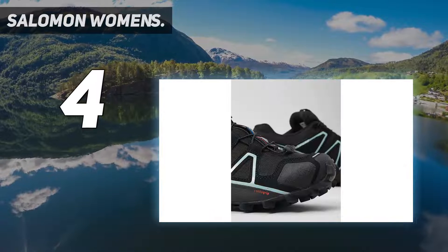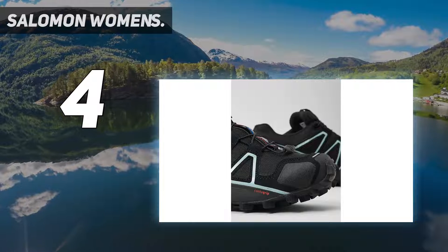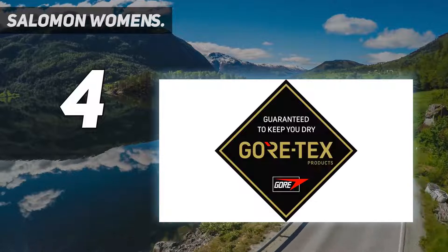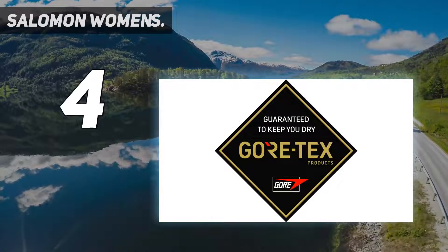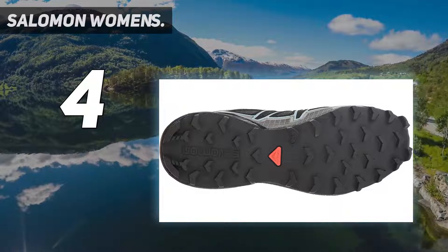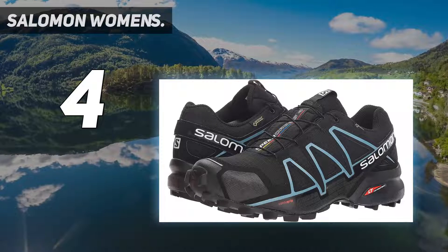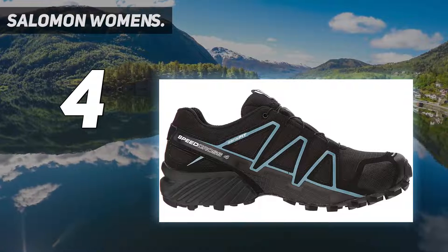The material escapes the effects of high-pressure water, while the Contagrip registered outsole gives you a strong foothold on rough, uneven surfaces. It uses deep, sharp lugs to balance adhesion with durability, so you won't have to worry about slipping. The brand has been around for over 70 years and is a household name in outdoor sports, so your feet will be in good hands.